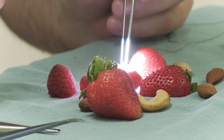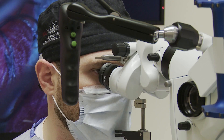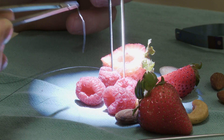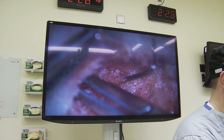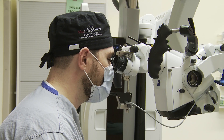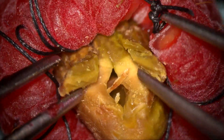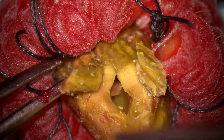Now another type of thing that we might do during an operation is we can actually take our needles, which are very small, and manipulate and actually sew things back together. I've never had a raspberry stuffed with a pistachio, but there's always a time to try something new. We're looking at things that are smaller than a millimetre in size, but with excellent magnification we can see a lot more than you'd typically be able to see.